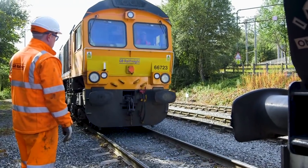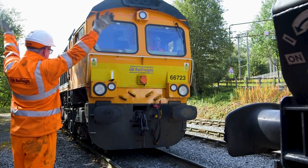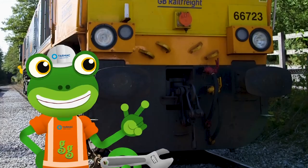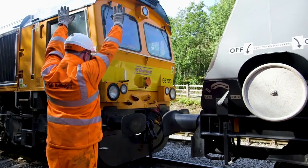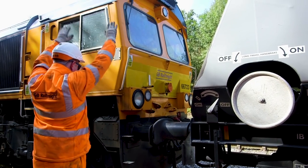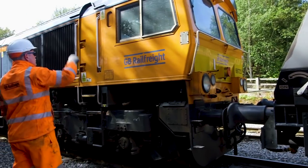The locomotive is being connected to that long, long chain of wagons. These parts are called buffers. Buffers slow down the locomotive and the wagons at the last second and stop them crashing into each other.